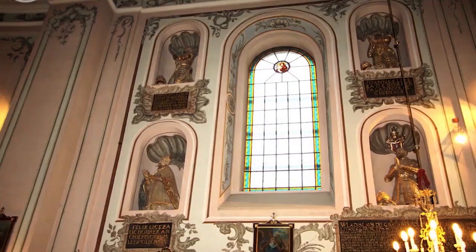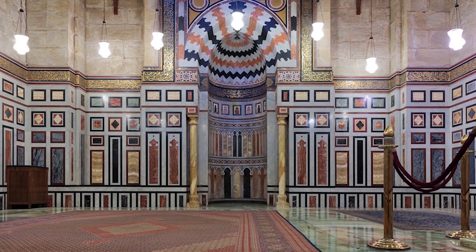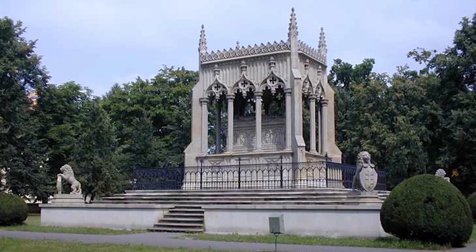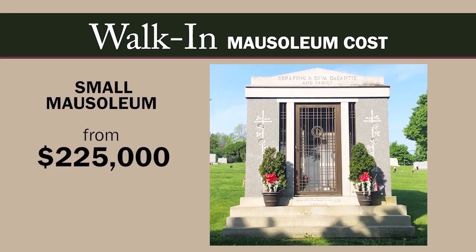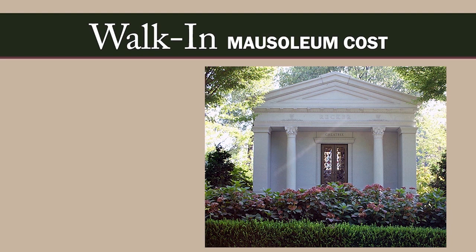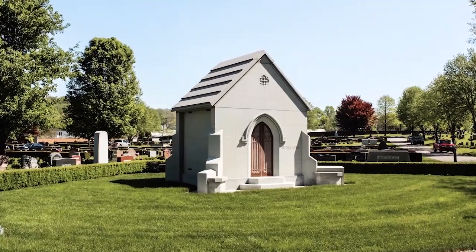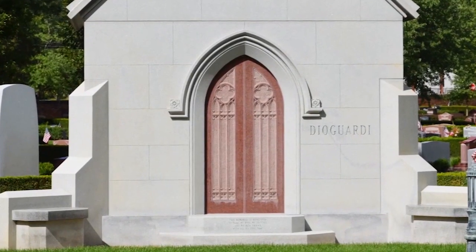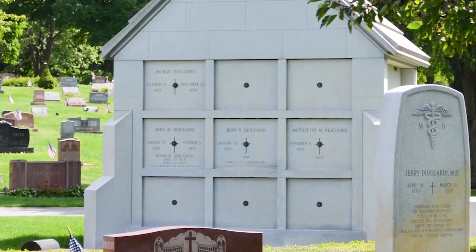Walk-in mausoleums allow the family to visit in comfort year-round, with artwork and remembrances reflecting the family's lives and loves. A walk-in mausoleum can have several rooms, including a chapel for prayer and reflection, and can be designed any way you like, though most incorporate the grand architectural styles of old. A small walk-in mausoleum starts at around $225,000, and a classically styled walk-in mausoleum can be purchased from $700,000. Some private family non-walk-in mausoleums look just like walk-in mausoleums from the outside and can even have a decorative entrance door, though since you don't have access to the inside, the crypt openings are on the exterior.